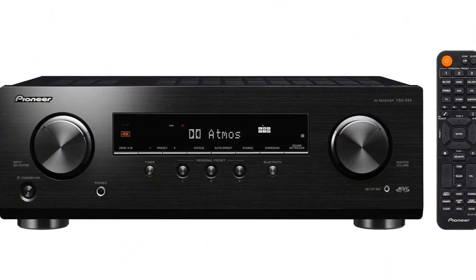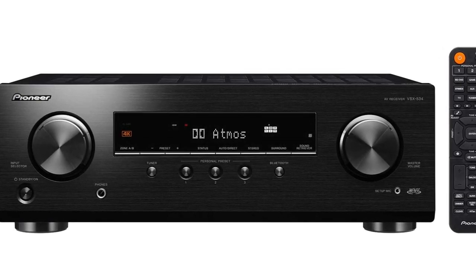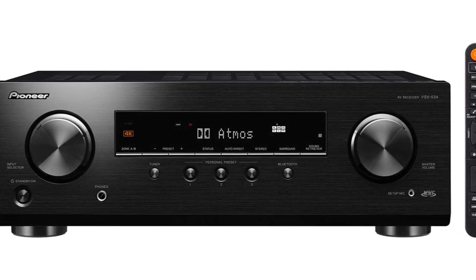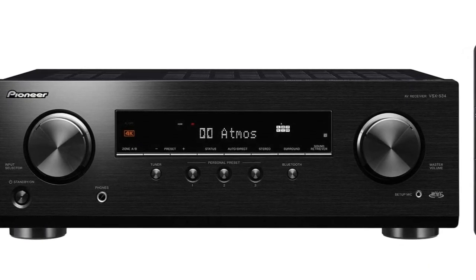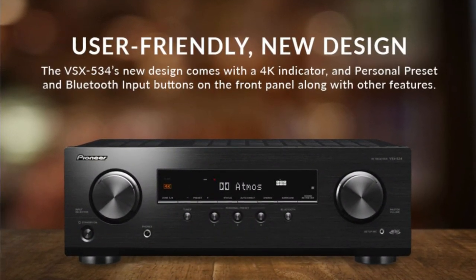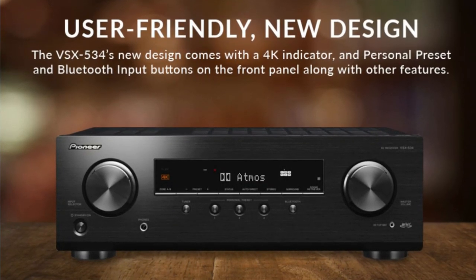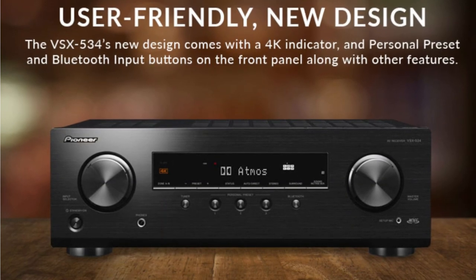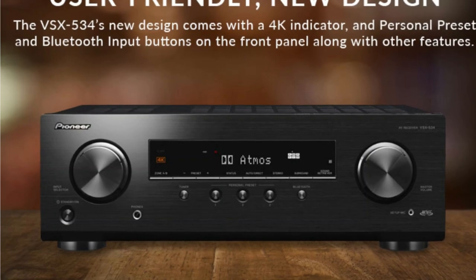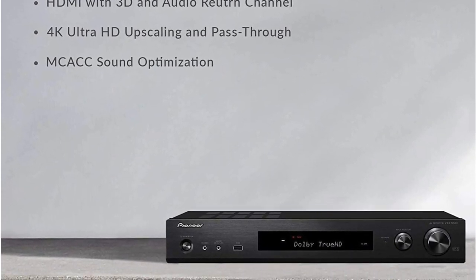Dolby Surround may up-mix audio codecs including PCM and DSD for 3D surround sound. The goal of DTS:X is to provide immersive and interactive audio experiences by utilizing object-based audio — no particular speaker configuration is necessary, since DTS:X can automatically adapt the audio to the current channels and speaker system. DTS Neural:X can up-mix audio codecs including PCM and DSD for 3D surround sound, allowing for a more immersive listening experience while playing any Dolby format by simulating surround and height effects.